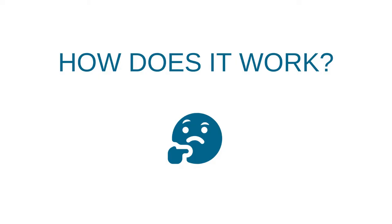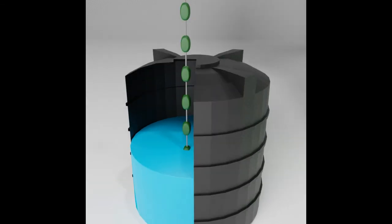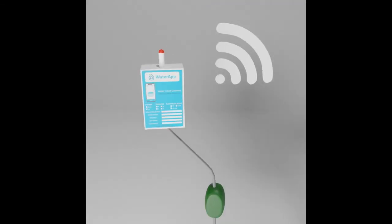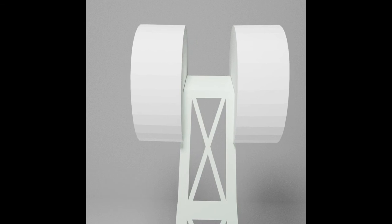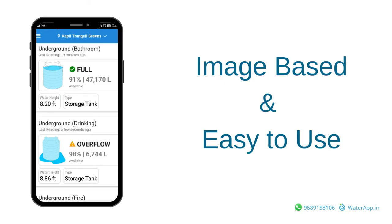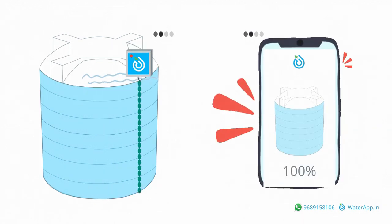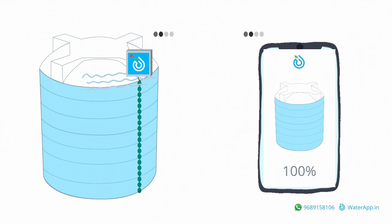How does it work? The Water App solution consists of sophisticated IoT sensors that are inserted into your tanks. They monitor the water levels and send info to an app on your phone via the cell phone network. Since water pumps are typically operated by semi-educated staff, Water App has been designed to be image-based and easy to use. Its most useful feature is that it sends an alert to the phone when the tank levels are low or almost full.